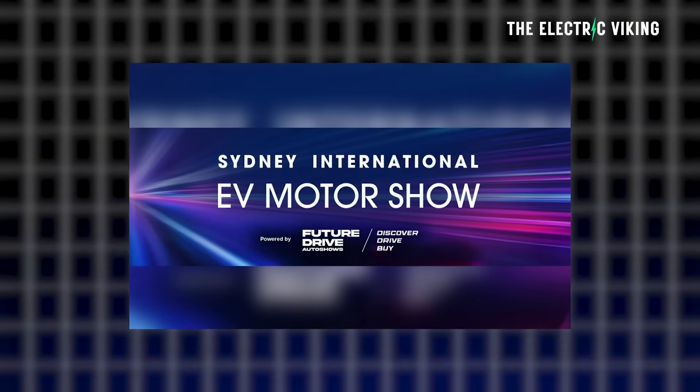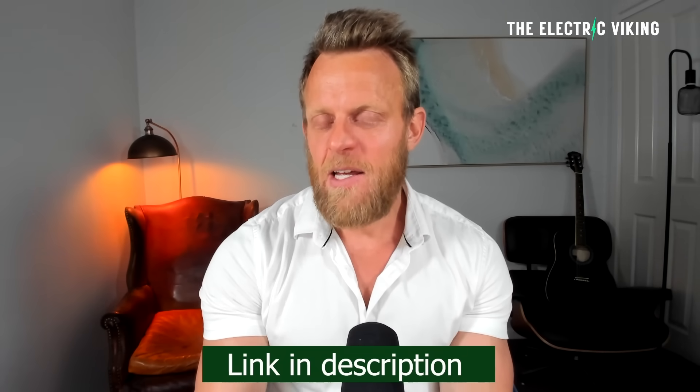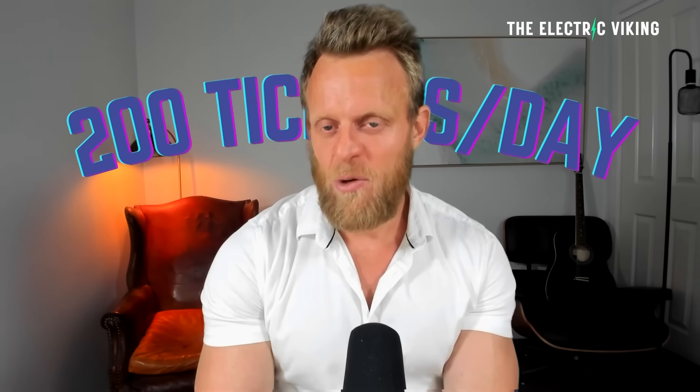Thanks for watching. The Sydney EV International Motor Show — if you want to get a 50% discount on your tickets, click the link in the description and use the promotion code that's in the description. There are only 200 tickets available per day, so if you can't get a ticket, wait till the next day. Don't wait until the day before the show, otherwise you'll probably miss out on the 50% discount.